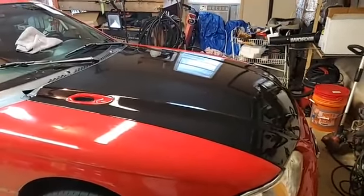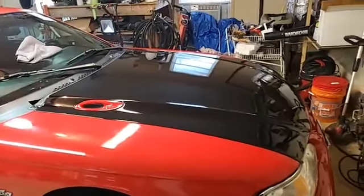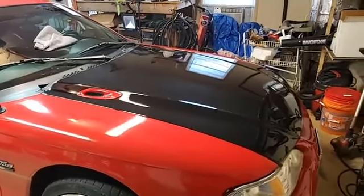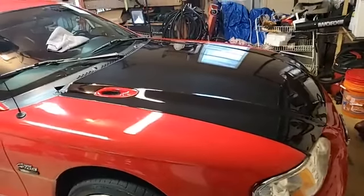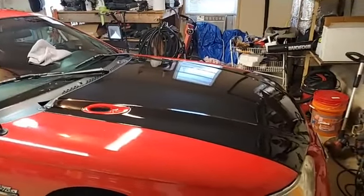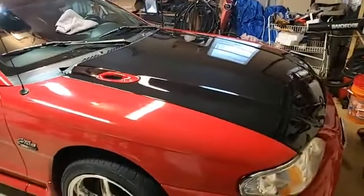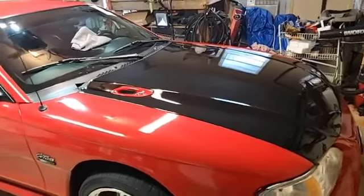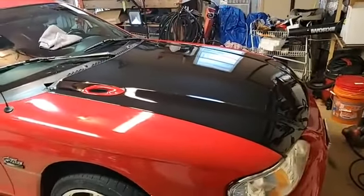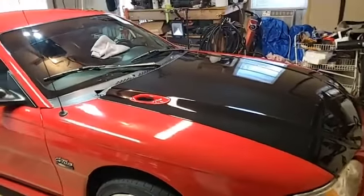I went to order the ceramic coating yesterday and they're out of stock — wouldn't you know it. They're redoing their formula, so I've got to decide what I'm going to use in the meantime. Tomorrow after lunchtime, that '47 Cadillac is going to come rolling in here, so I'll have to put mine to the side and get started on that. But this time when I put it outside, I'm going to keep a cover on it loosely, just to keep dust and dirt out of it while it cures.